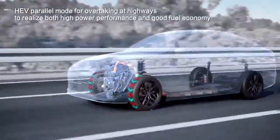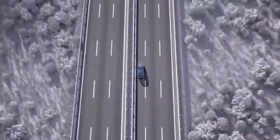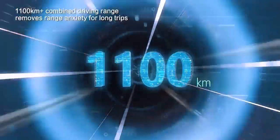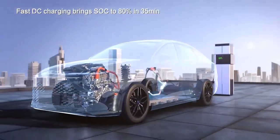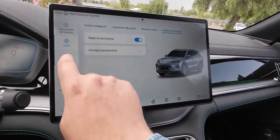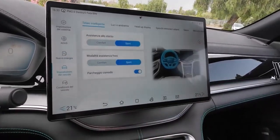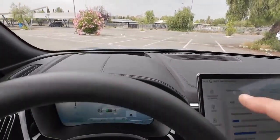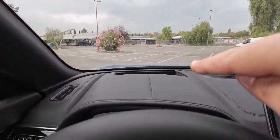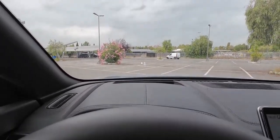Now you might be thinking, all this tech sounds great, but what about the looks? Well, fear not, because the BYD Seal UDMI is no slouch in the design department either. This is a car that turns heads, a car that makes a statement wherever it goes. From the outside, the Seal UDMI boasts a sleek aerodynamic profile that wouldn't look out of place in a futuristic sci-fi film. Sharp lines and curves flow seamlessly from front to back, giving the car a sense of motion even when it's standing still.